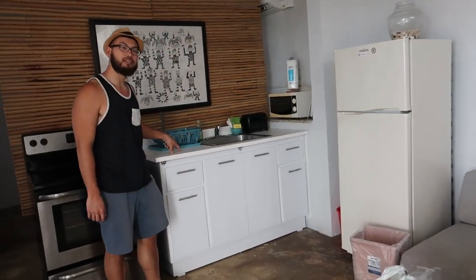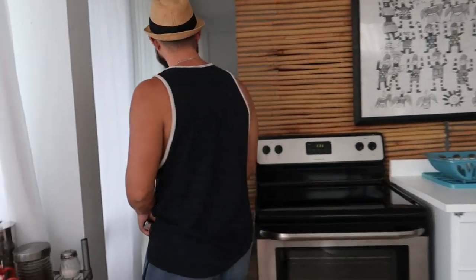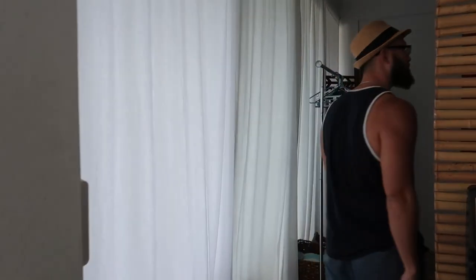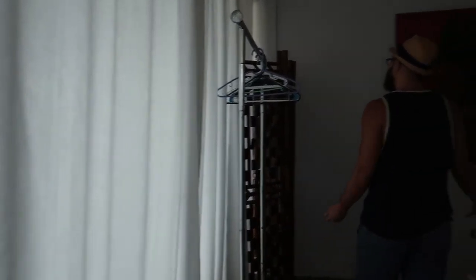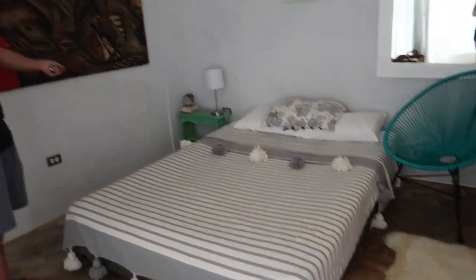Apparently this countertop thingy is brand new, installed today. And in we walk to the little bedroom area. So we're going to be spending the next little while here and I think we're going to have a lot of fun. It's the relaxing part of our vacation and it seems like we are well set up for that. So let's have fun!